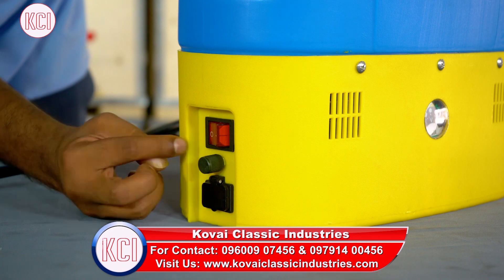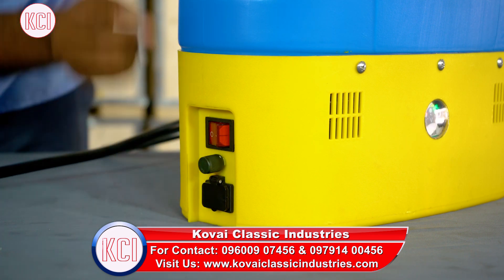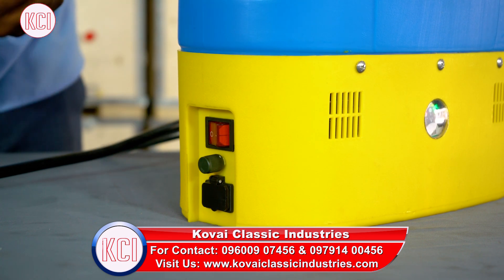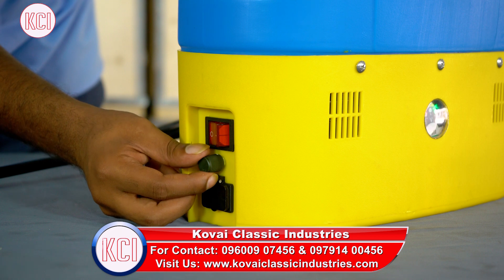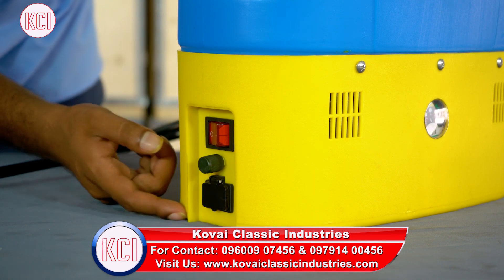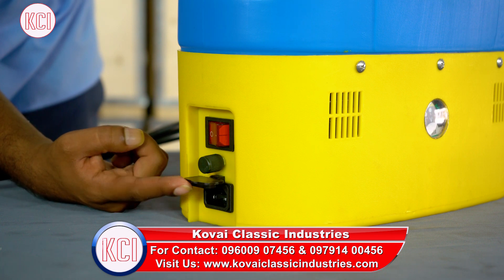We have the sprayer indicator light on and the vibration. The battery indicator will tell you the battery life. When the charge is fully off, you need to recharge. Third, this is the charging port.